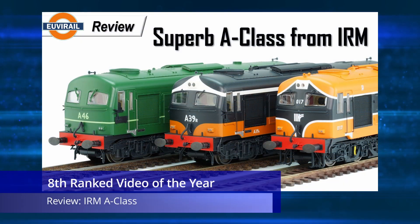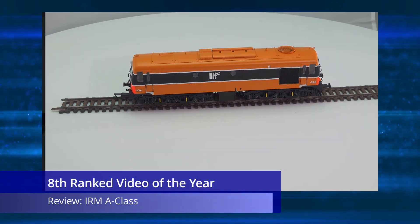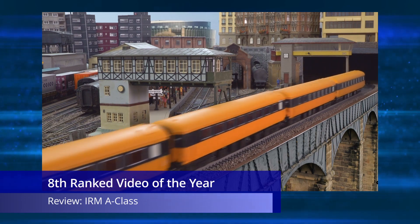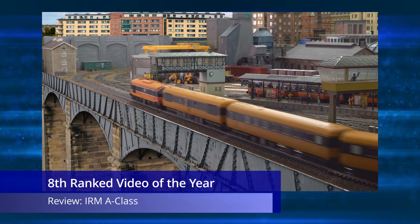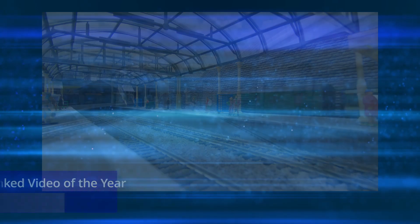At number eight is the review video of my favorite model of the year for 2021, the Irish Railway Models A Class. There's no doubt this video would have ranked much higher if it had been released earlier in the year, but at least the model has got the acknowledgement it deserves. This video provided an overall view of the A Class range, excluding the A1 which was handled in a separate video — this is the definitive starting place for someone interested in the A Class model.